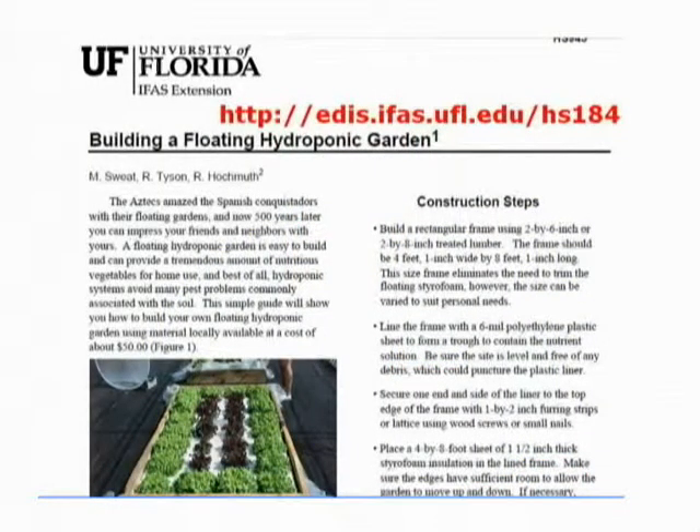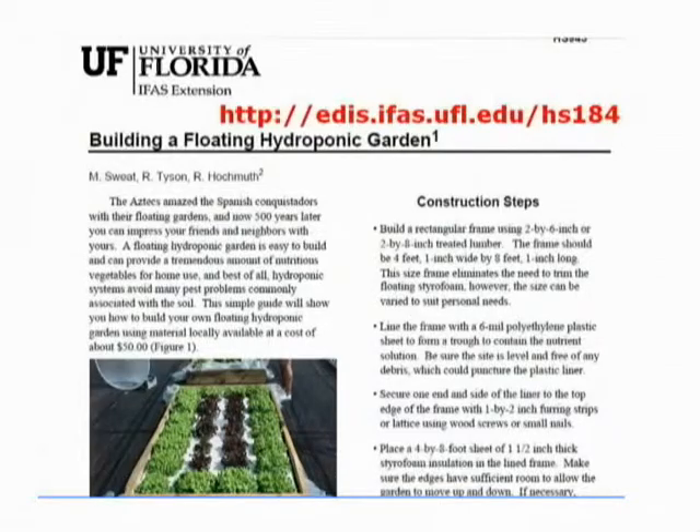I have another slide basically showing that the University of Florida has a publication entitled "Building a Floating Hydroponic Garden," and it's a step-by-step process. It's fairly simple, and the nice thing about it — it sounds a little complex to start up, but once you have it established, you can use it over and over. It should last for several years.